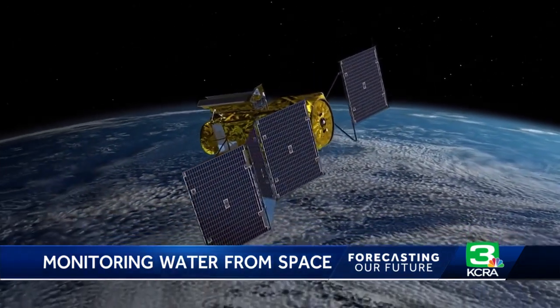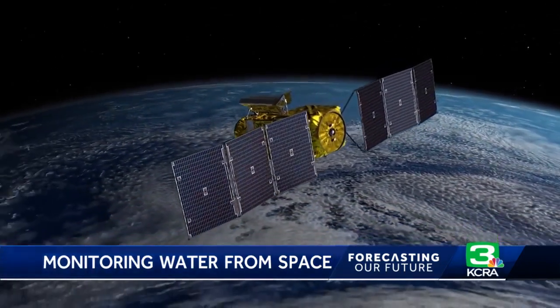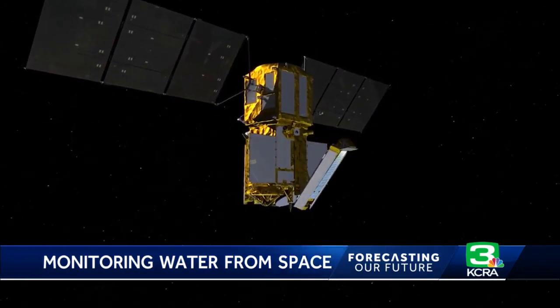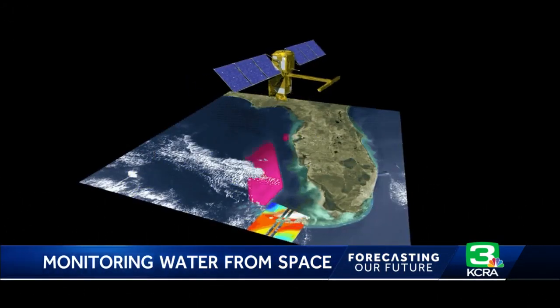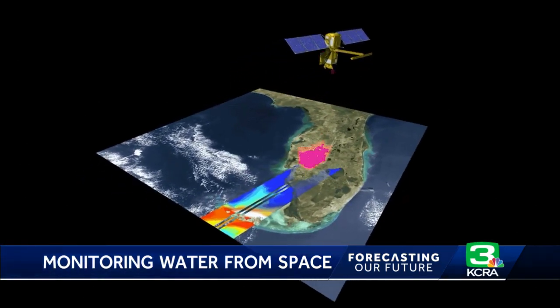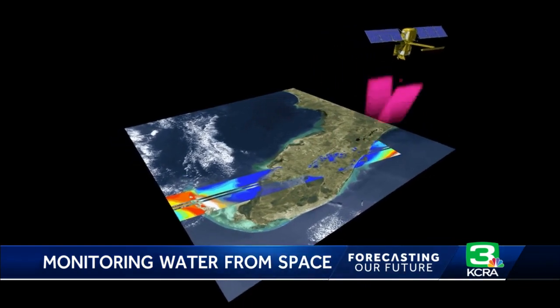Continental freshwater makes up just 1% of all of the water on Earth's surface, but that 1% is the water supply for life. And NASA's SWOT satellite will give scientists and water managers the best view of that water they've ever had. SWOT will take measurements of the height of water on every patch of Earth every 21 days, beaming back high-resolution images of anything from oceans to the tiniest mountain streams.